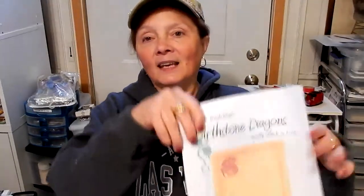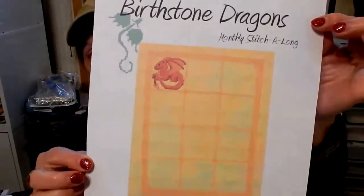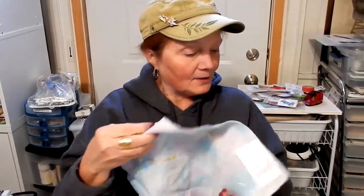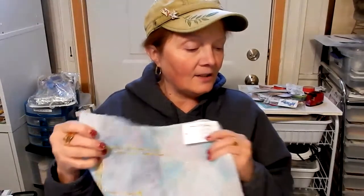I started a couple of SALs this year — my first ever monthly mystery SALs. I've never done those before, so it's a new venture for me, and I've actually started two of them. The first one I started was the Birthstone Dragon SAL. For January, it's the border and the garnet dragon. I started that on January 1st — it was my new start for the new year — and I worked on it the 1st, 2nd, 3rd, and 4th.